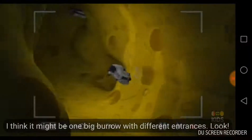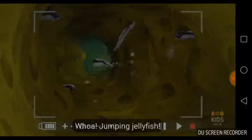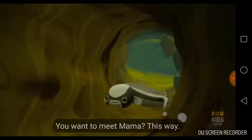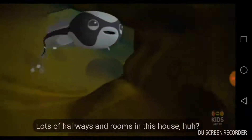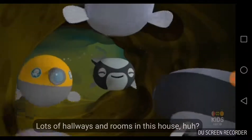Look! Jump! Jelly! Amazing! You want to meet Mama? This way! Lots of hallways and rooms in this house, huh? Mama!